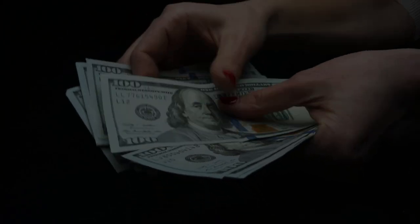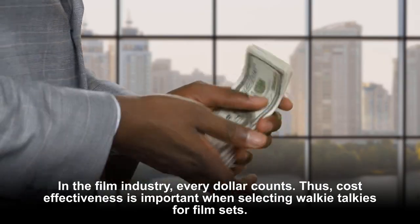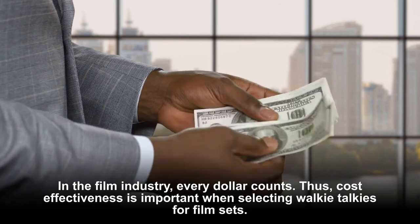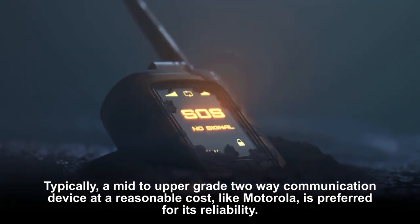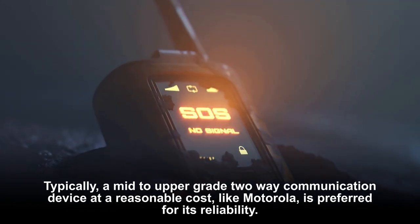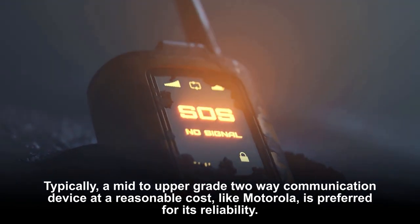In the film industry, every dollar counts, making cost effectiveness important when selecting walkie-talkies for film sets. Typically, a mid to upper grade two-way communication device at a reasonable cost — like Motorola — is preferred for its reliability.